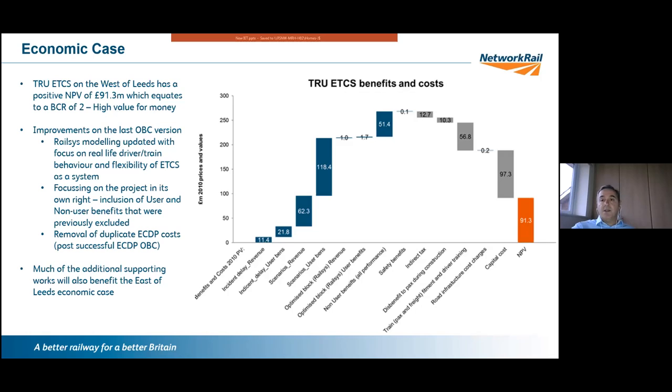It also became apparent that we had neglected to include user and non-user benefits in the previous waterfall. The economics team in DRP highlighted this — roughly £51 million, quite significant. Also running in parallel, the East Coast Digital Project had a successful OBC submission, and a certain amount of our train fitment — particularly the OMTR fleet — was wrapped up in their OBC, which helped offset TRU's first-adoption challenge.